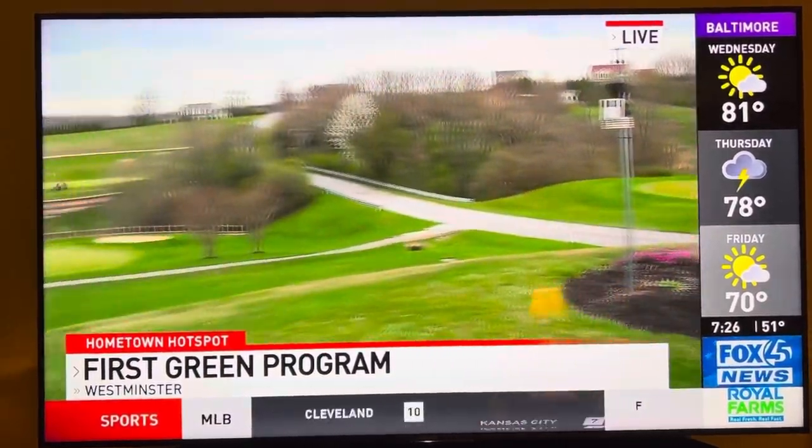Beyond the field trips, you're open to the public to come out and enjoy a good day of golf. Absolutely — we've got a packed tee sheet today, so we've got a lot of kids running around and some golfers going past them.